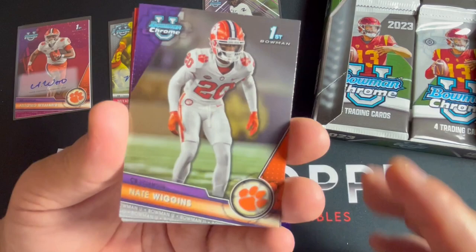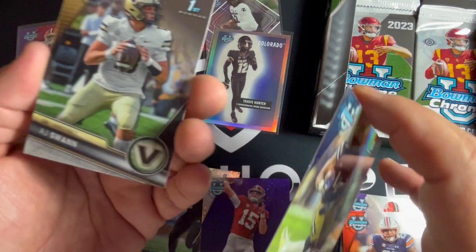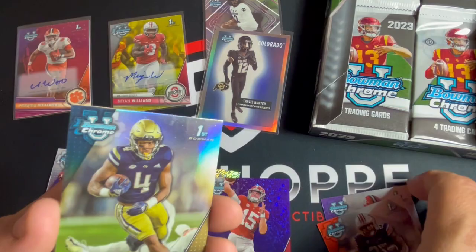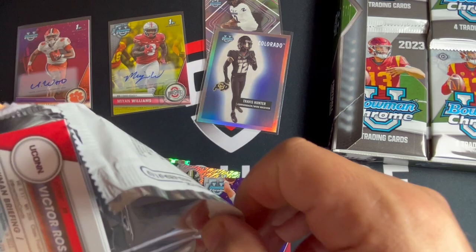That one welded itself shut - couldn't get that one open. Nate Wiggins, Jacquez Hunter, Dante Smith, that one looks like a refractor - nope - and AJ Swan, Vanderbilt. Still have some packs to go - come on baby. Plenty of time for a super refractor. Let's see - Walker Howard, Tyler Van Dyke.